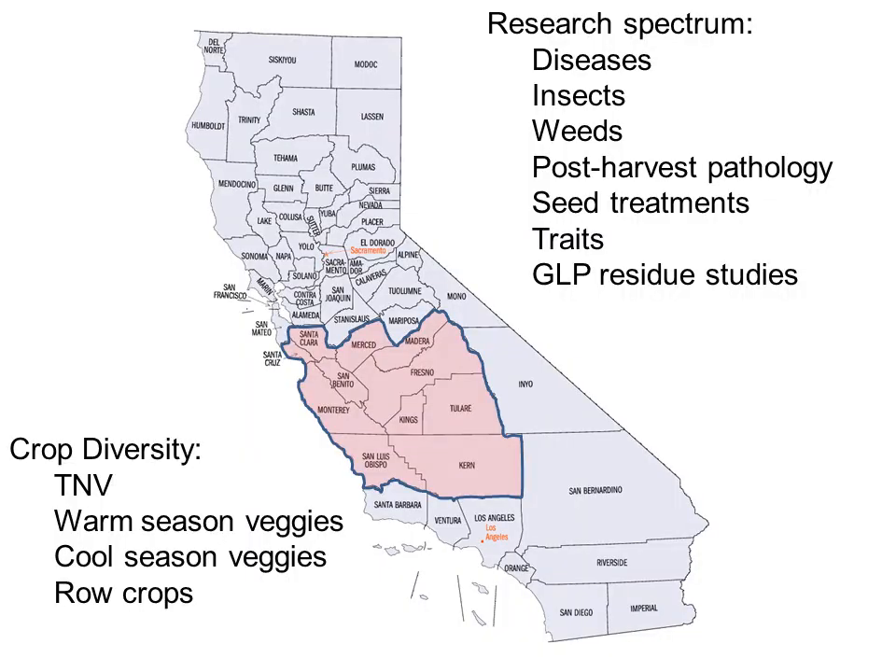Here's a map of California, and I have shaded in purple the territory that I cover, which is the southern and central part of the San Joaquin Valley, as well as the coast and Salinas Valley. I have a very big crop diversity, from trees, nuts, and vines — the perennial crops — to warm-season vegetables such as tomatoes and melons, and a lot of cool-season veggies especially along the coast in Monterey and San Luis Obispo counties, as well as some row crops such as corn and cotton.